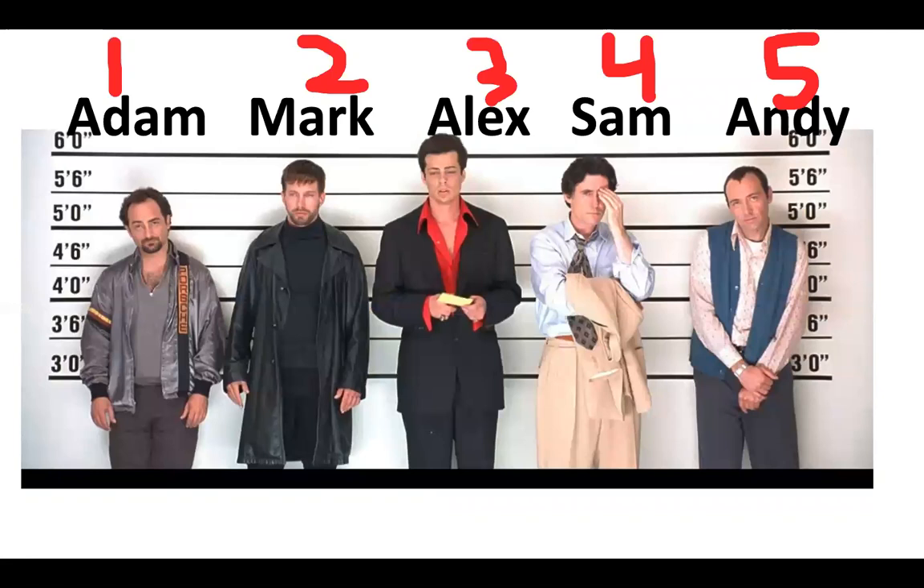Detective Stone pulls five suspects into his lineup. All five of these suspects were at the boat dock at some point last night. Suspect number one, Adam, is the Lake Security Guard who has a previous record of stealing. Suspect number two, Mark; suspect number three, Alex; number four, Sam; and number five, Andy, were all camping at the lake around the boat dock.